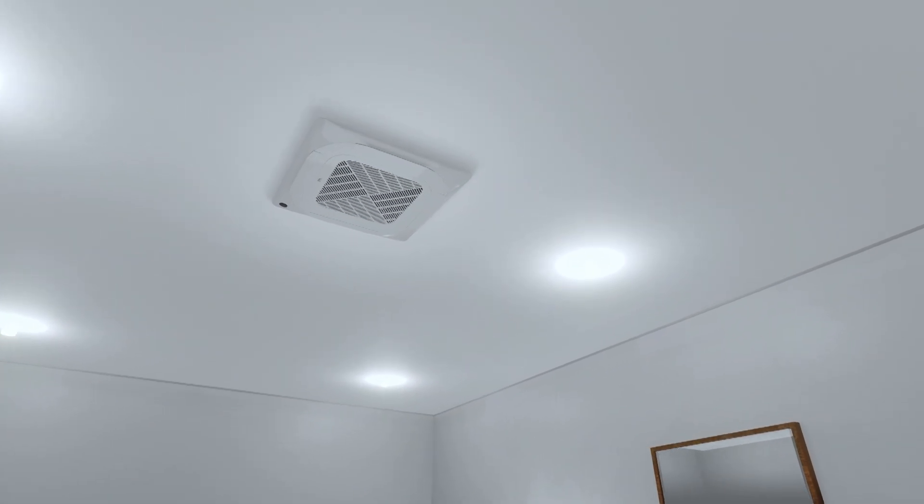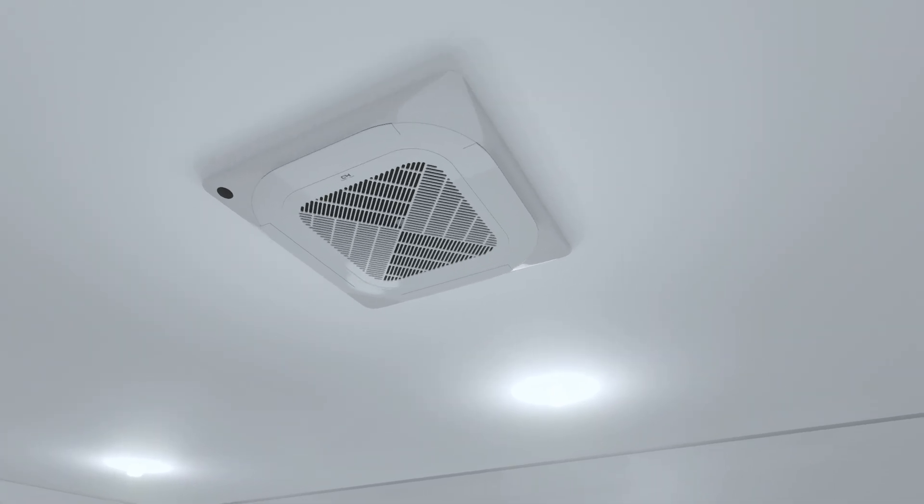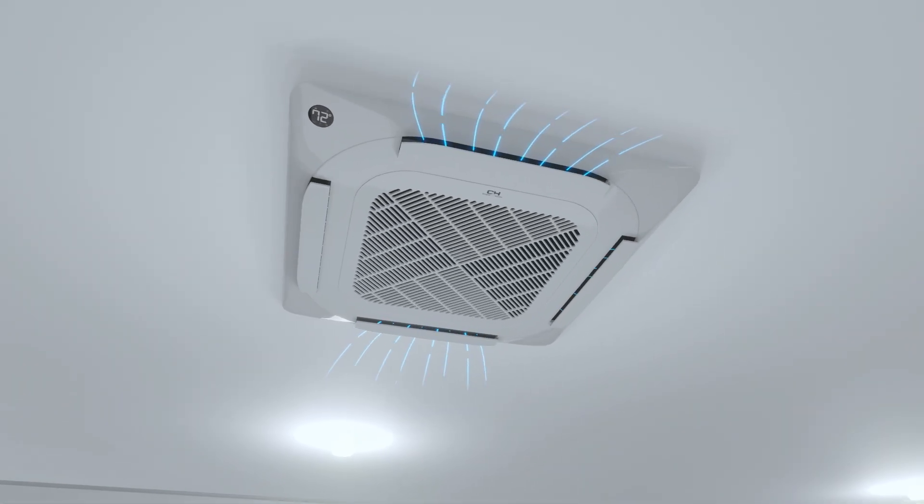This unit excels in adaptability, integrating smoothly into ceiling spaces to provide a streamlined look and efficient 360 degree airflow.